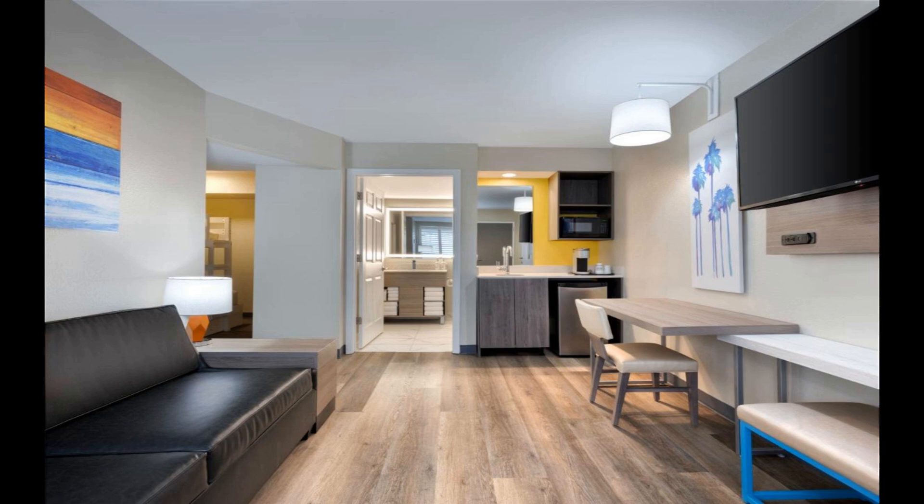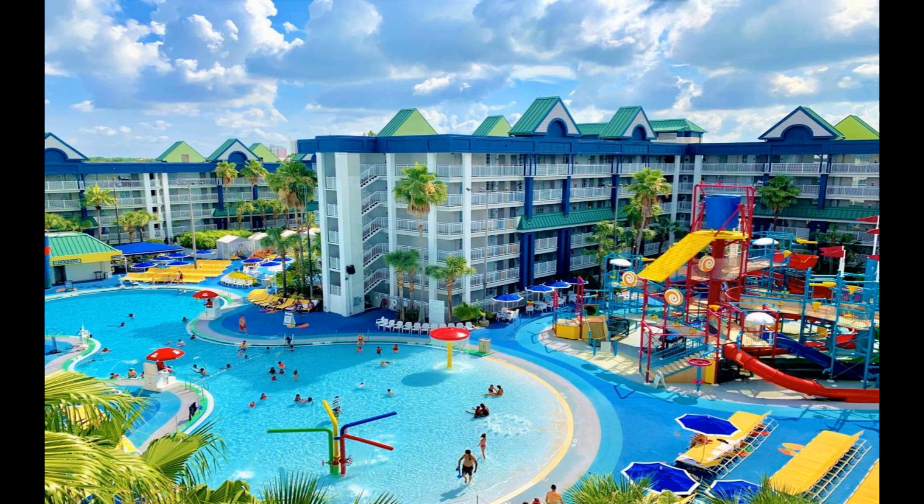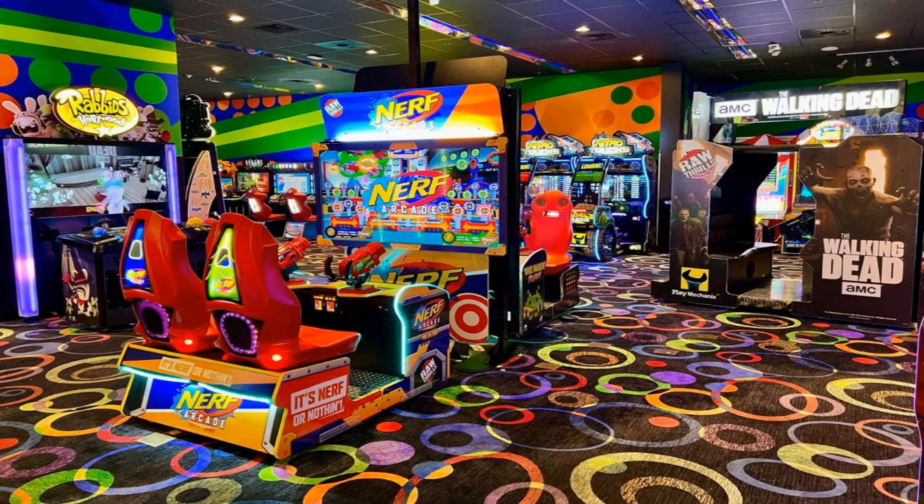The resort features a hot tub and a kids' club. All guest rooms at the resort come with air conditioning, a seating area, a flat-screen TV with cable channels, a safety deposit box and a private bathroom with a shower, free toiletries and a hairdryer. Selected rooms provide a kitchen with a fridge, a dishwasher and a microwave. All rooms come with bed linen and towels.